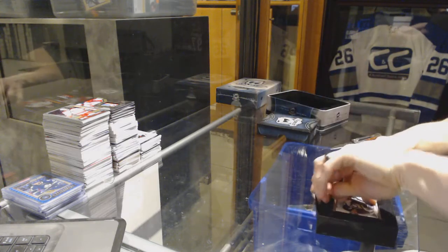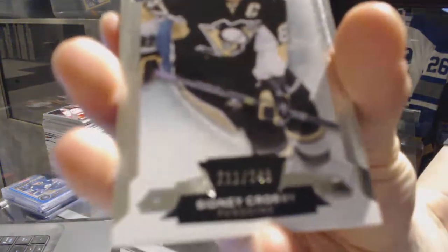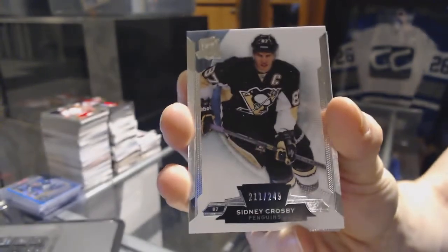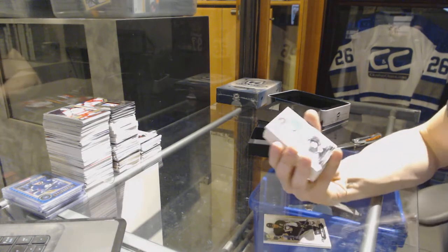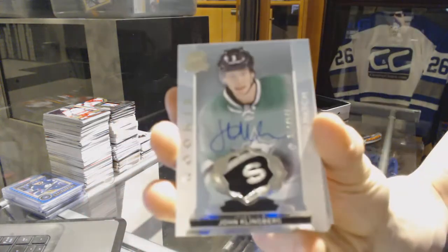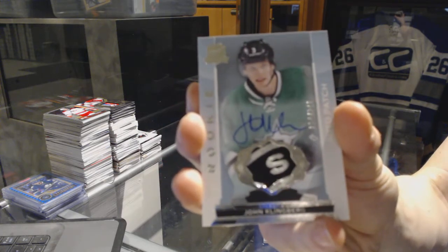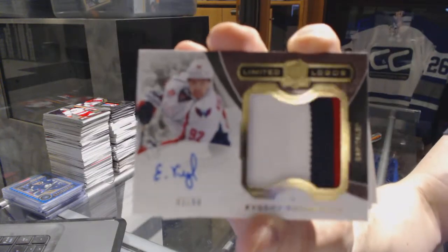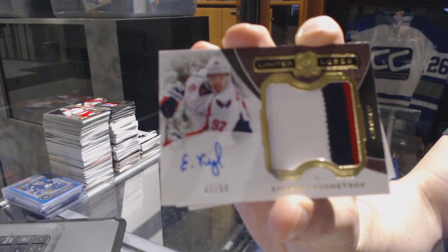We've got a base card number 249 for the Pittsburgh Penguins, Sidney Crosby — that's nice. We've got a rookie patch auto number 54 of 249 for the Dallas Stars, John Klingberg, 54 of 249 for the Stars. We've got a three-color limited logos numbered one of 50 for the Washington Capitals, Evgeny Kuznetsov, one of 50 for the Caps.